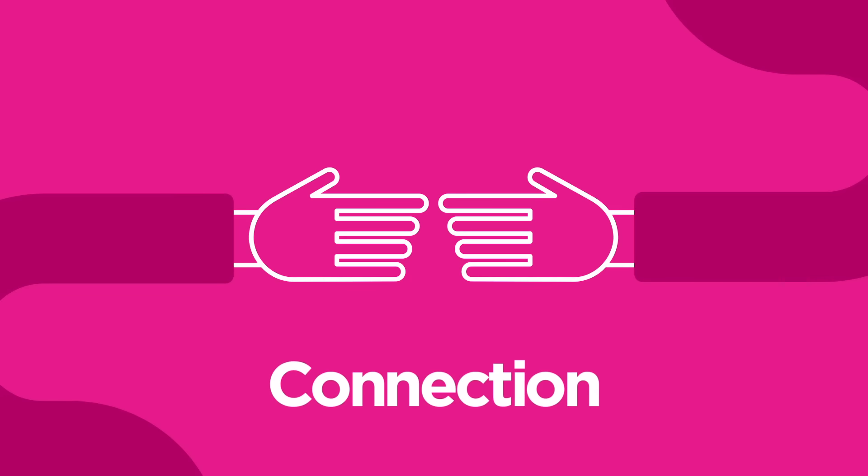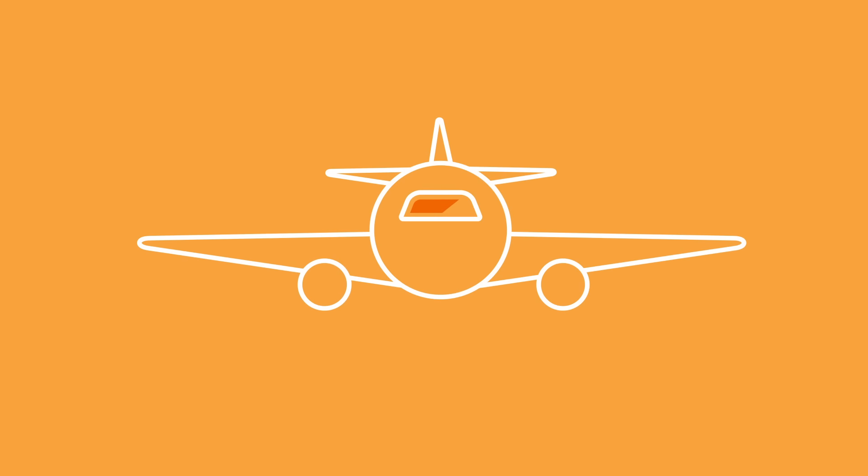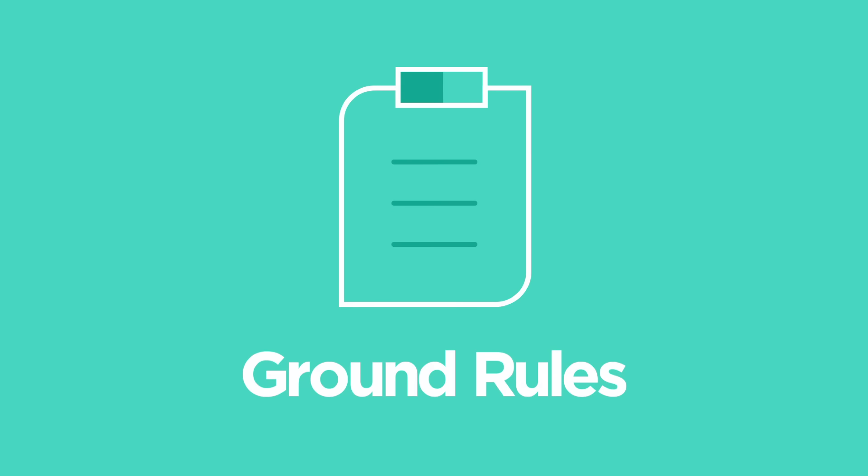Lyft is in the business of connection. By partnering with our local airports, we're proud to connect the road with the sky. It's important for drivers to follow some simple ground rules to keep things running smoothly, so let's review.